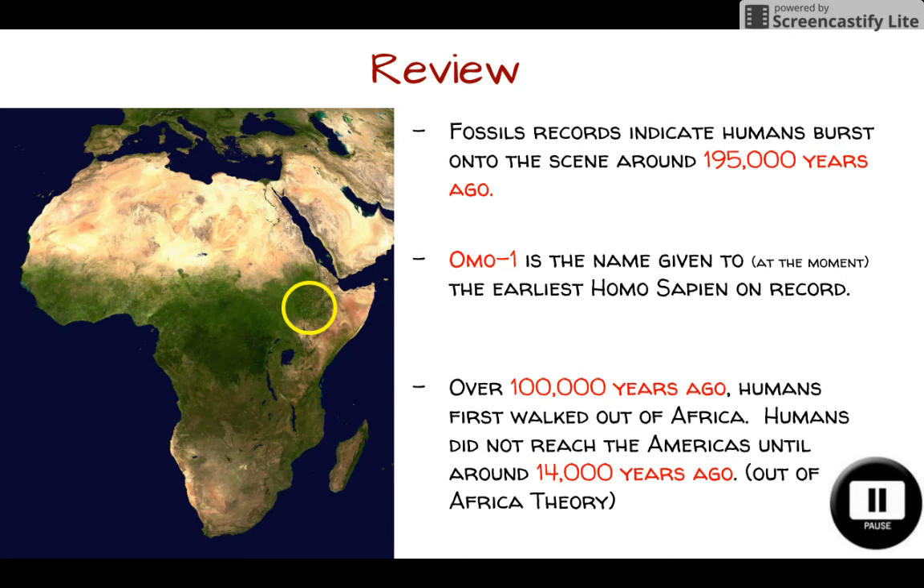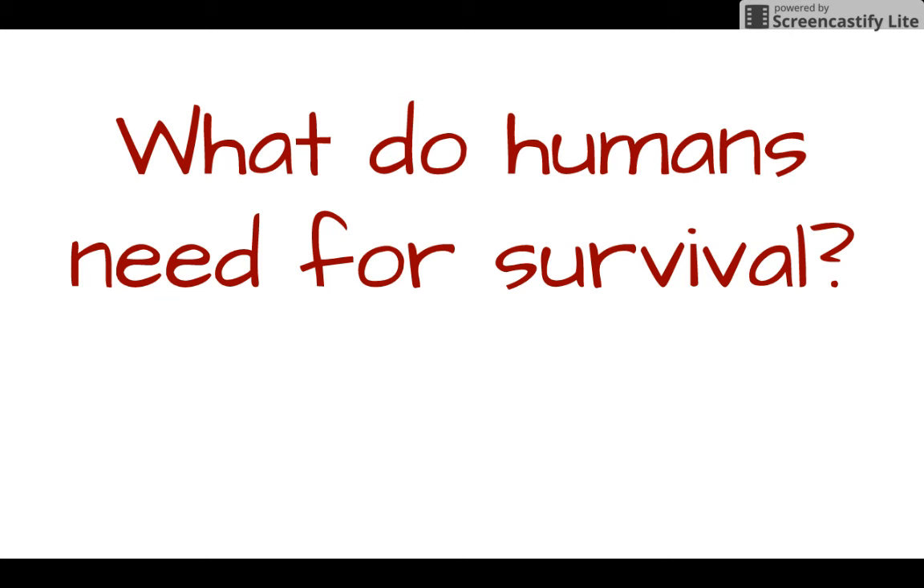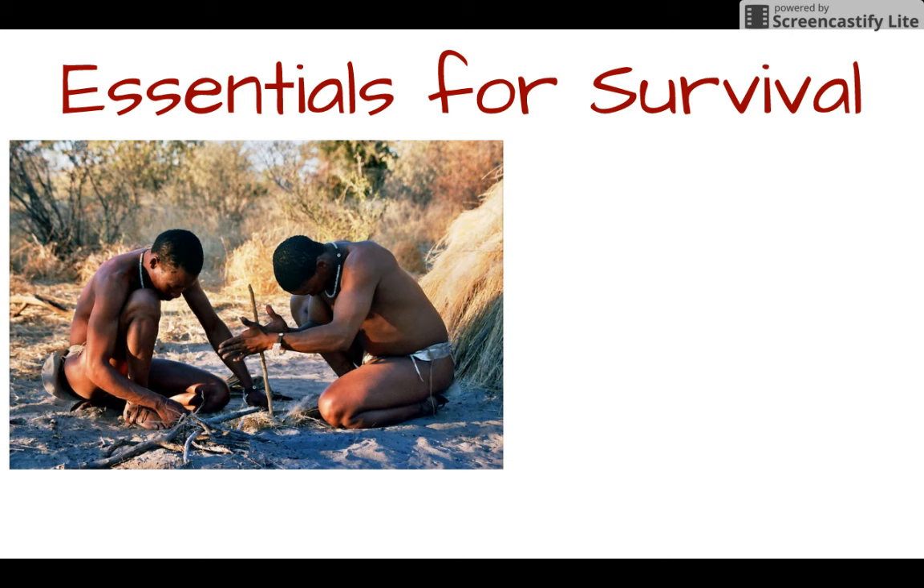When we talk about hunter-gatherer groups, it's nice to make a list of what humans need for survival. You might develop a longer list than you originally anticipated. Some essentials include food and water — two of the most basic and important essentials for our survival. Because food and water are so basic, even today throughout the world, humans tend to live very close to the coastline because there's an abundance of water and you can find fish as a food source throughout the seas and oceans.